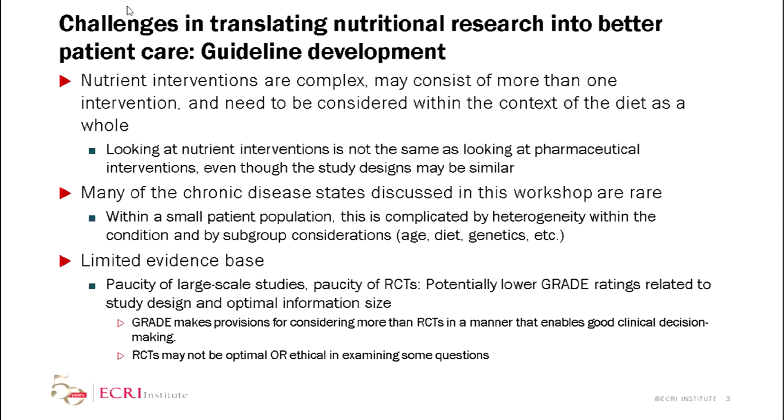And finally, this is what I wanted to talk about specifically: for many of these things you have a tremendously limited evidence base. I hear people talking about the possibility of large-scale studies, the possibility of RCTs, and the angst over lower grade ratings related to this. GRADE does make provisions for considering more than RCTs in a way that lets you make good clinical decision-making. And as others have brought up, RCTs might not be the optimal or ethical way to examine some questions.